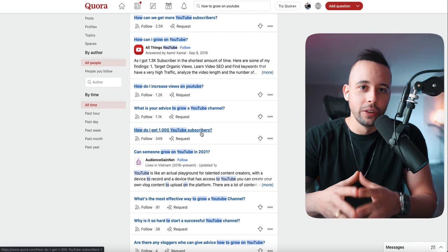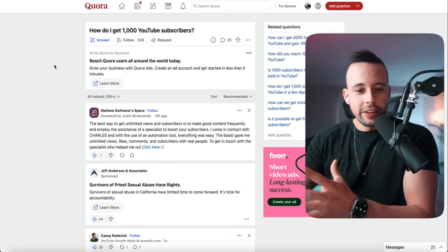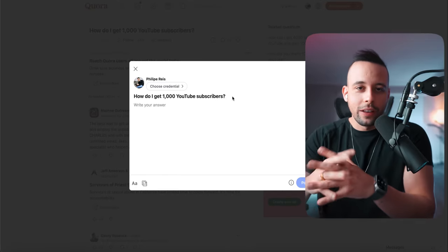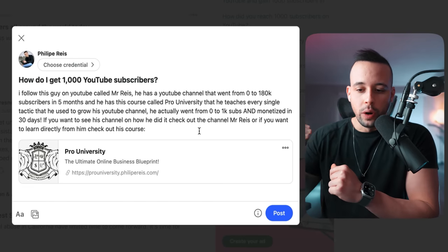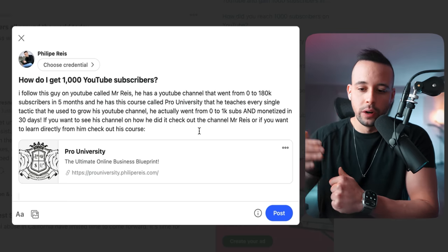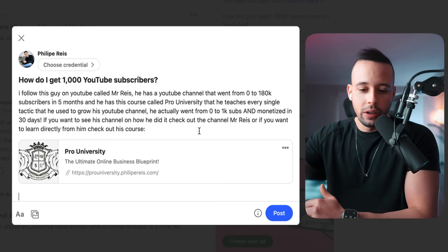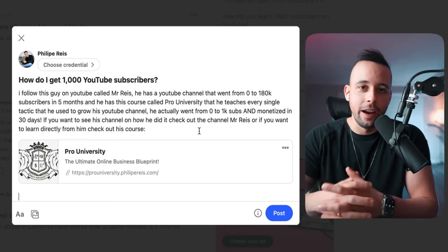I would go to the guy asking how to get 1,000 subscribers — the reason he wants that is to monetize his YouTube channel, so he's a 100% buyer. Some people already answered his question, but you can leave a better answer. Click 'Answer' and say something like: 'I follow this guy on YouTube called Mysteries. He went from zero to 180,000 subscribers in five months. He has a course called Pro University where he teaches every tactic he used. Check out his channel or check out his course.' Then add your affiliate link — and you can see it shows the Pro University image.